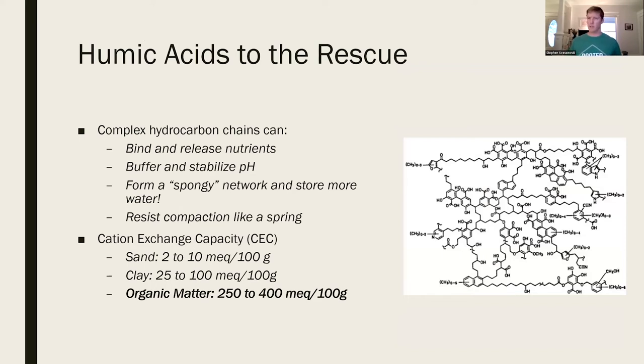What we're building in the soil is mostly humic acids - large molecular compounds, huge carbon-hydrocarbon chains that bind and release nutrients, buffer and stabilize pH so we don't have to lime as often, and form a spongy network that stores water more efficiently than sand, clay, or silt particles. Humic acids resist compaction and are resilient. Cation exchange capacity - how many parking spaces you have for nutrients to bind - is 2 to 10 milliequivalents for sand, 25 to 100 for clay, but 250 to 400 for organic matter built with humic acids. That's enormous.